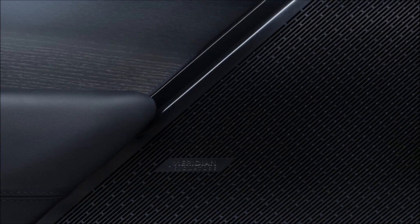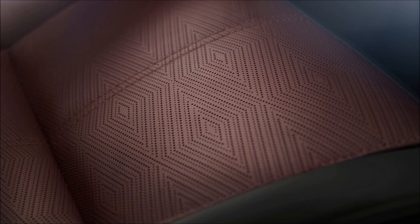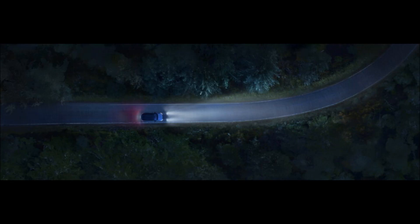The facelifted Range Rover Velar is already available to order in America for the 2024 model year. Prices range from $61,500 for the 2.0-liter turbo model to $78,400 for the 3.0-liter six-cylinder variant.